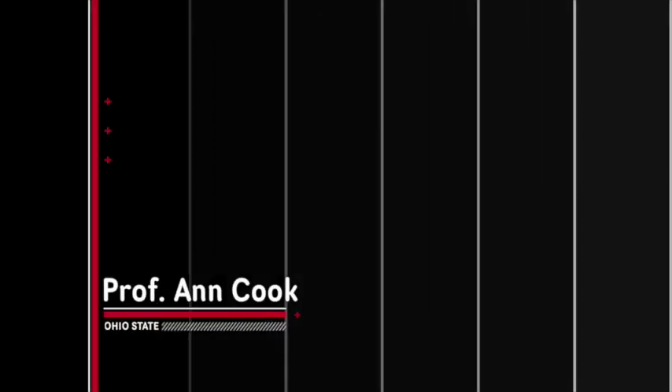My name is Anne Buck. I'm a professor at Ohio State University in Columbus, Ohio in the United States.